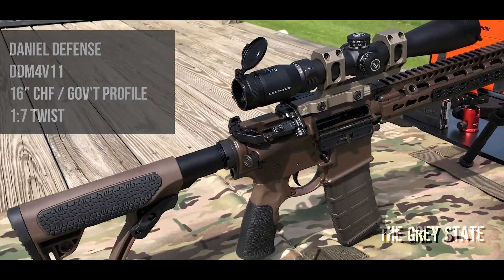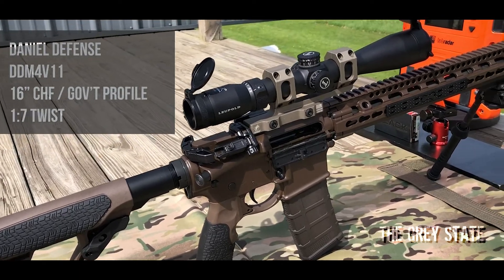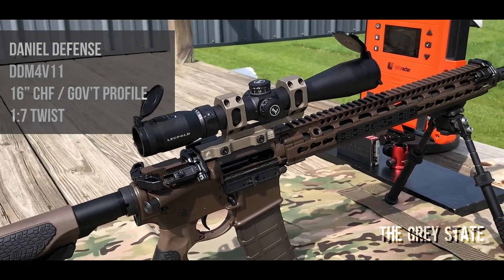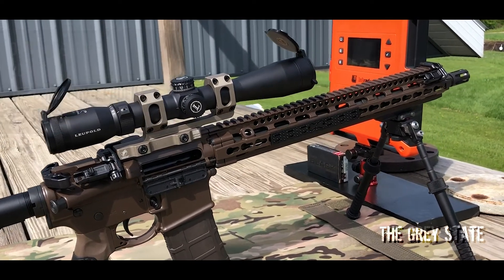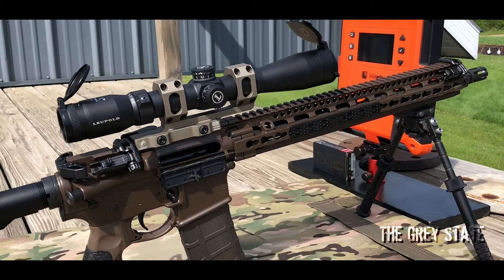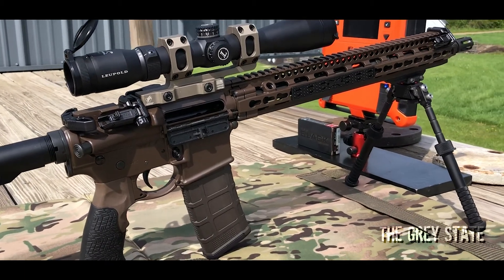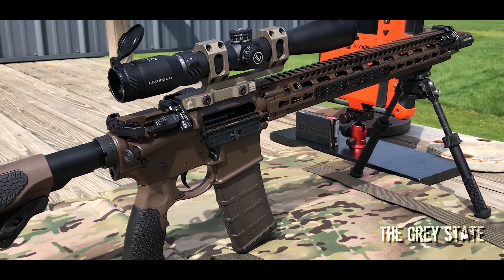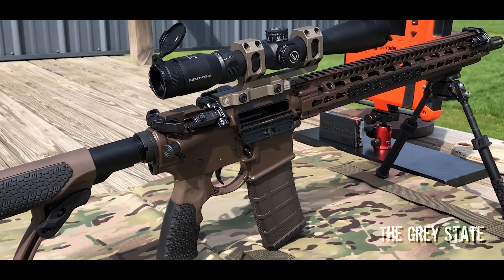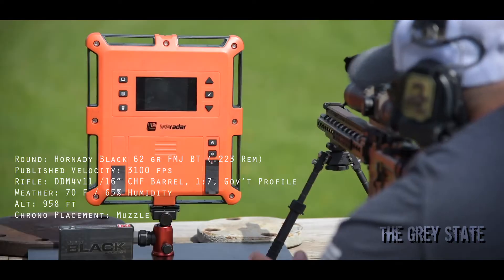Light wind, 65% humidity — let's go send some lead. The rifle I'm using today is the one I use for all of my Bullet Time 223/556 work: a Daniel Defense DDM4V11, 16 inch barrel, government profile, one-in-seven twist. Nothing's been done to the chamber or anything like that — it's basically as bone stock as you're going to get. I do that intentionally so we all have something consistent, an off-the-shelf gun we can use for the testing.